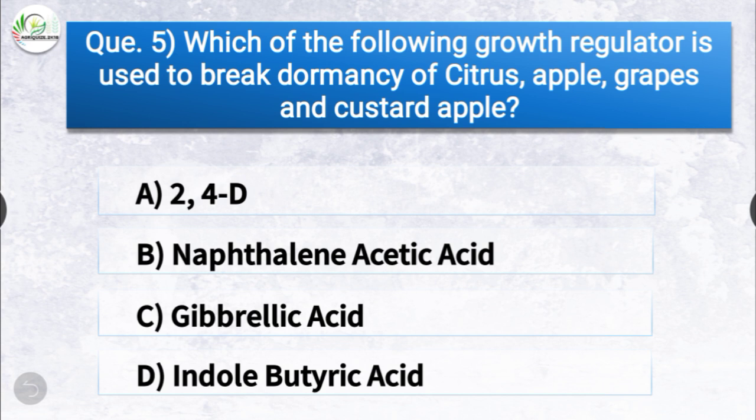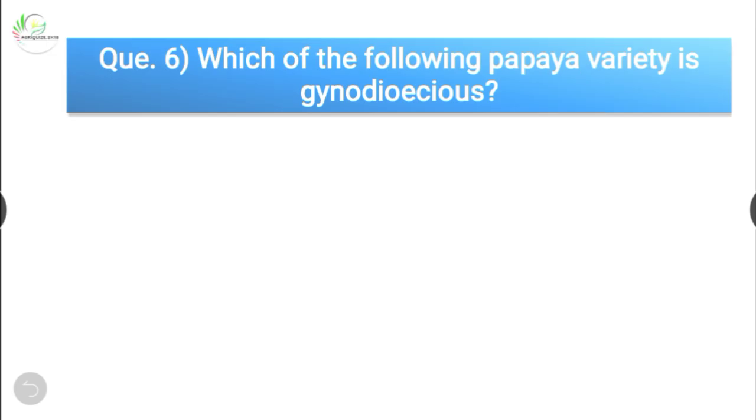Question number five: which of the following growth regulators is used to break the dormancy of citrus, apple, grapes, and custard apple? The options are 2,4-D, naphthalene acetic acid, gibberellic acid, or indole butyric acid. The correct answer is option C, gibberellic acid. Gibberellic acid is the growth regulator used to break the dormancy of citrus, apple, grapes, and custard apple.